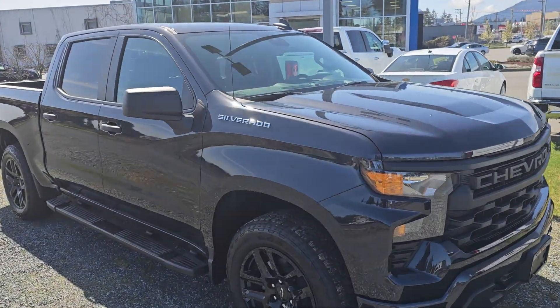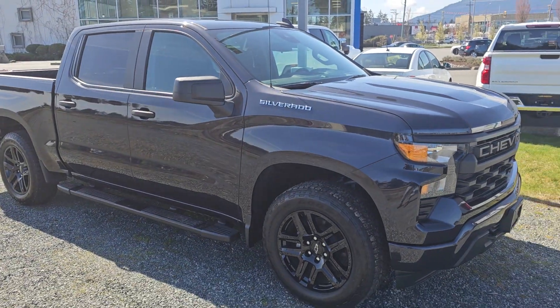Hey Shannon, Steve here from Laird Wheaton. I'm just standing here with this 2022 Chevy Silverado Custom.